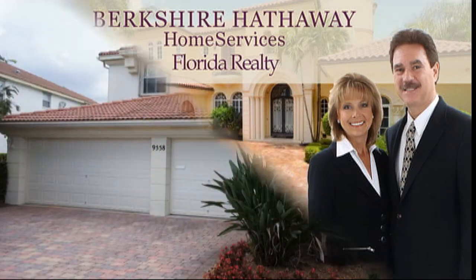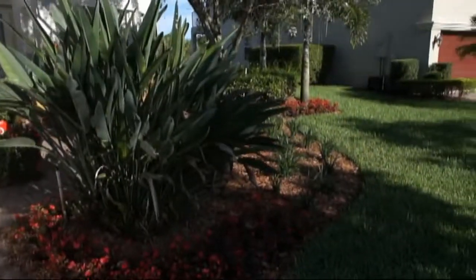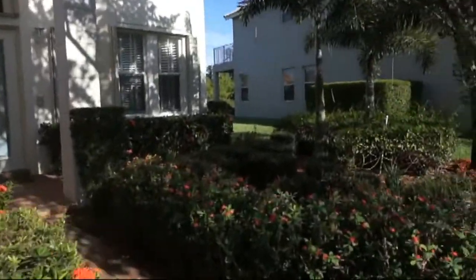Hi, this is Linda Wellman. Today I'm going to do a walkthrough video on a great new listing we have here in Olympia. It's a Siena model with four bedrooms plus a library, three and a half baths, three car garage, and thirty-four hundred and sixty-seven square feet.